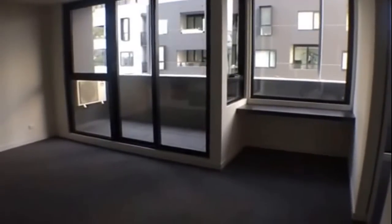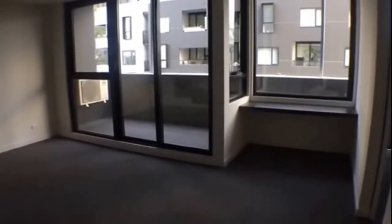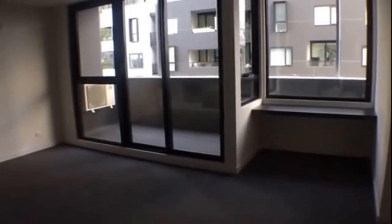Welcome to the marketing video for apartment 201 at 2 to 4 Archibald Street in Box Hill. This brand new one-bedroom apartment is available for rent and is located just a stone's throw away from Box Hill Central, public transport, and TAFE.